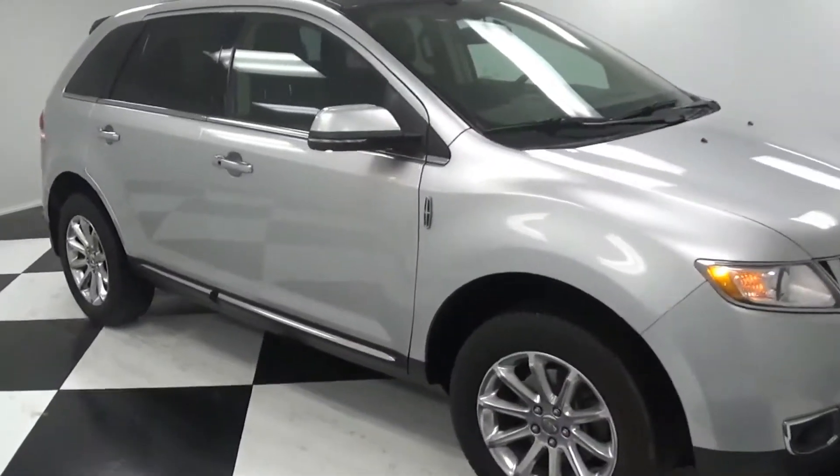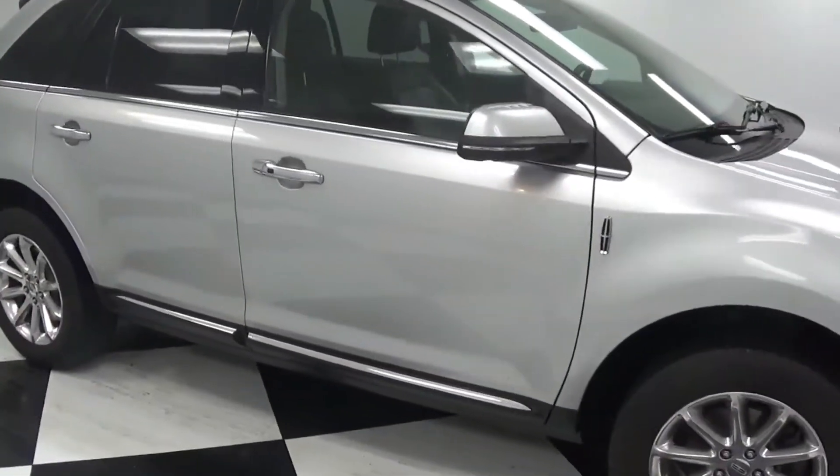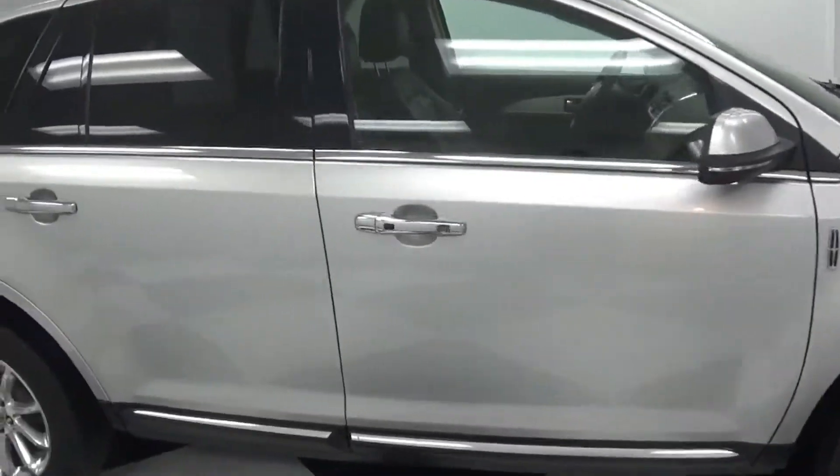Hey guys, Justin here with Toothman Ford. I want to show you this 2015 Lincoln MKX luxury SUV.